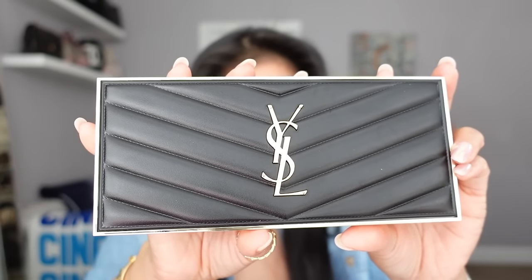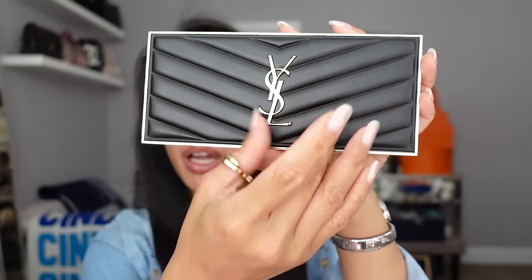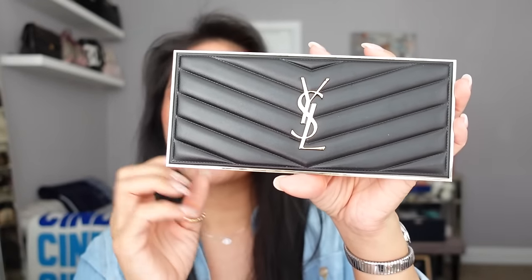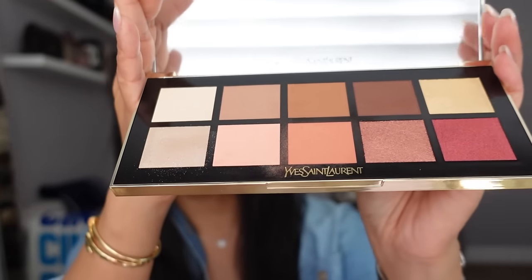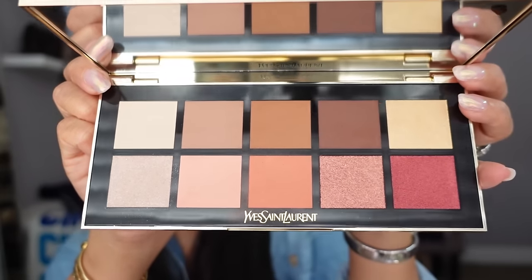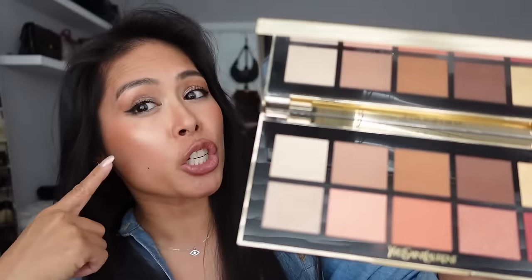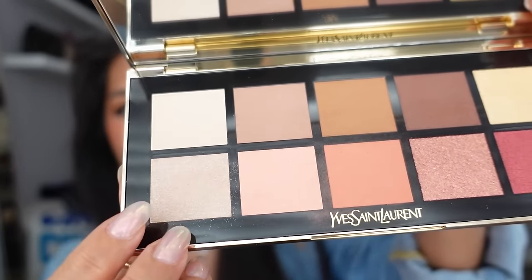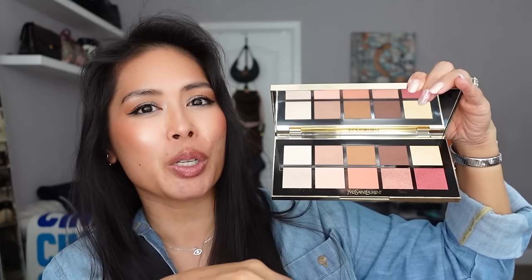I've really been liking the YSL Couture Color Clutch eyeshadow palette in the shade Desert Nude. The packaging is so pretty — it has that chevron quilting just like my YSL bags. It's a neutral eyeshadow palette, but I actually wear these colors all over my face: two shades as blush, some on my brow bone as highlighter, and one as bronzer and contour. What started as just an eyeshadow palette turned out to be super versatile.